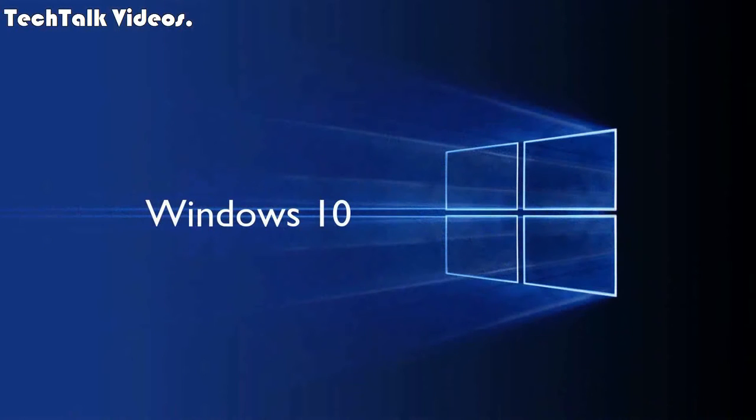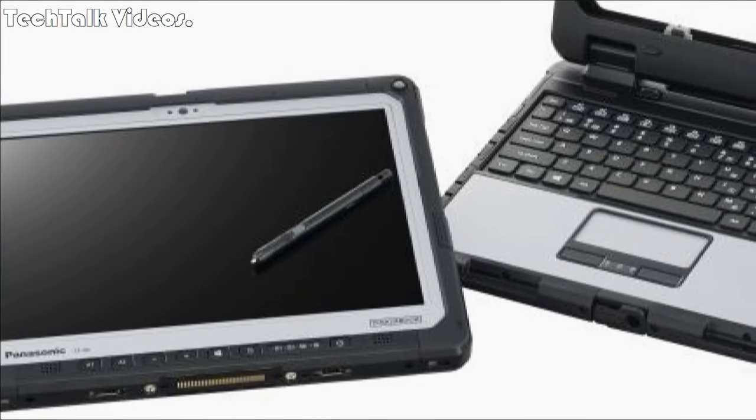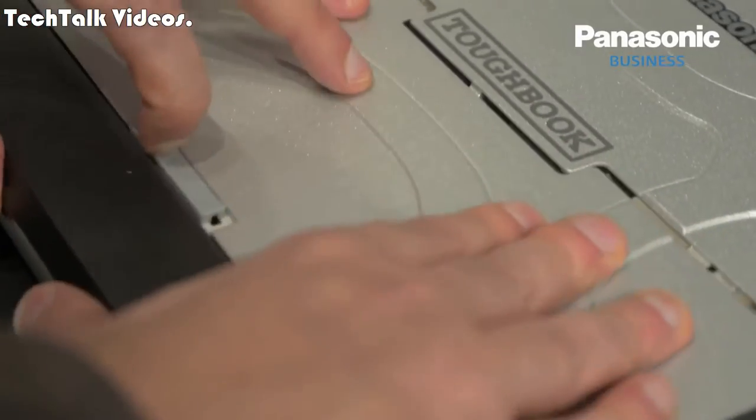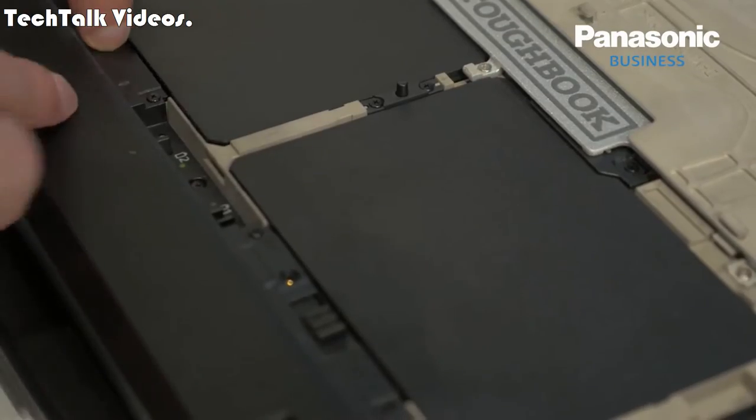The Toughbook CF-33 runs Windows 10 and comes with an IP55 digitizer pen that is designed to work with Windows Ink workspace apps. In addition, it has twin hot-swappable batteries that offer longer battery life.